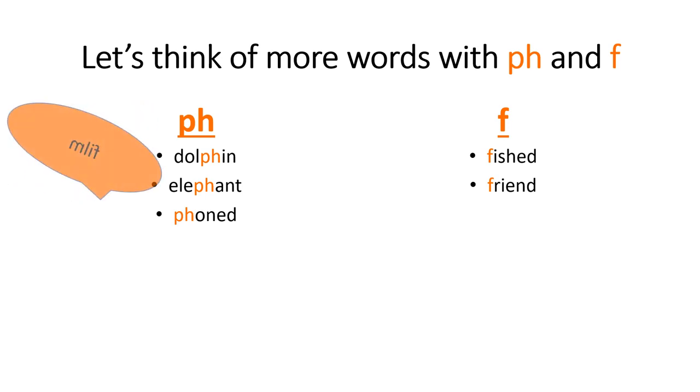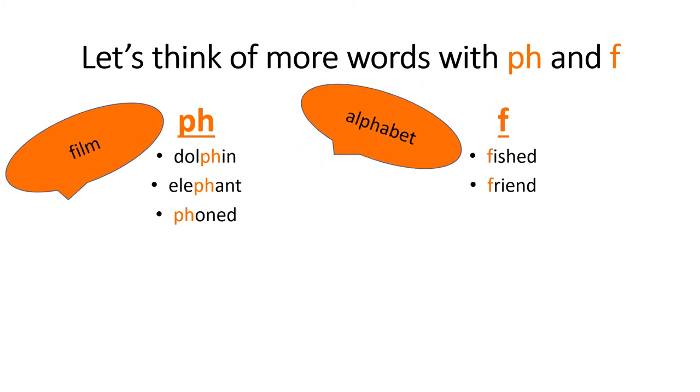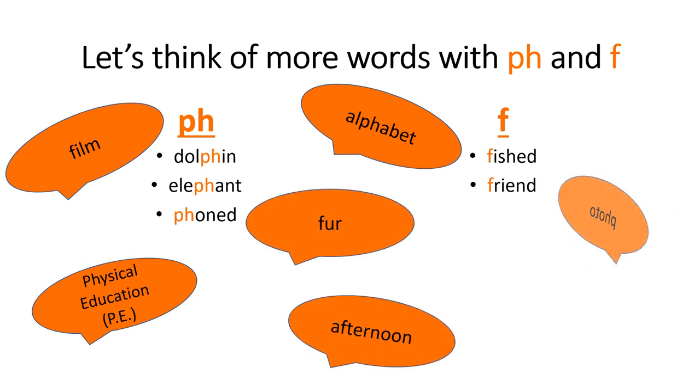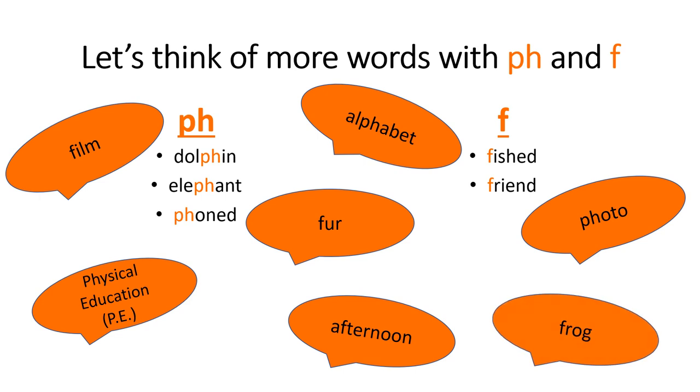For example: film, alphabet, physical education, fur, afternoon, photo and frog. Can you think of more? I'm sure you can. Bye bye.